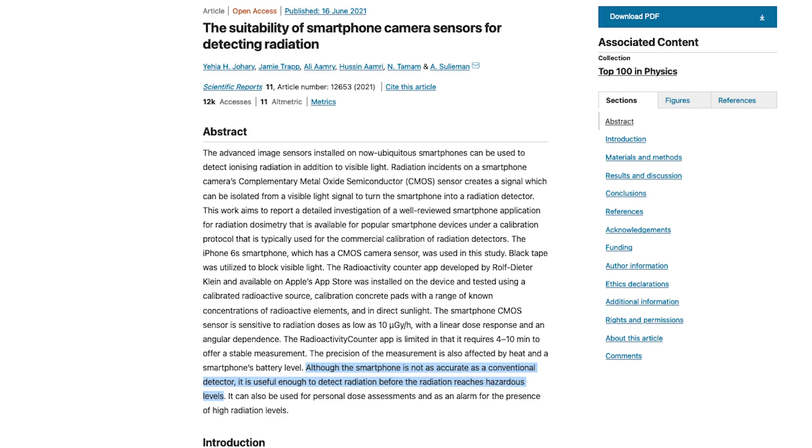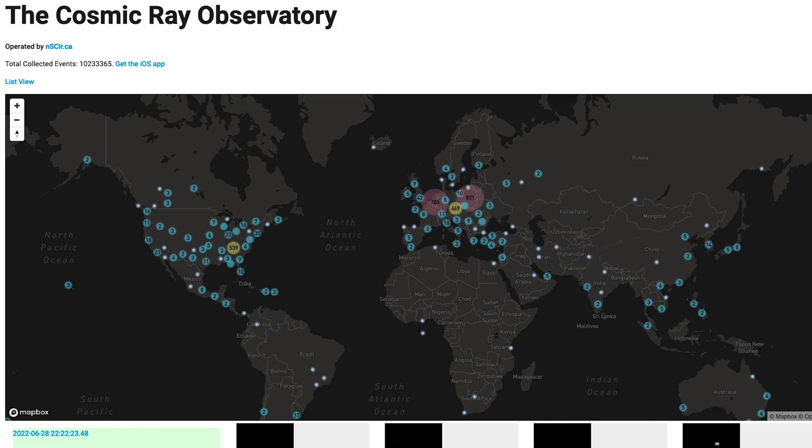It's an incredible capability that all of our phones have, but practically no one knows about. You can literally detect nearby radioactive objects with your phone. But using this app unlocks something even cooler than that — if you choose to share your data, you will be contributing to a massive dataset of location-based trends in background radiation.